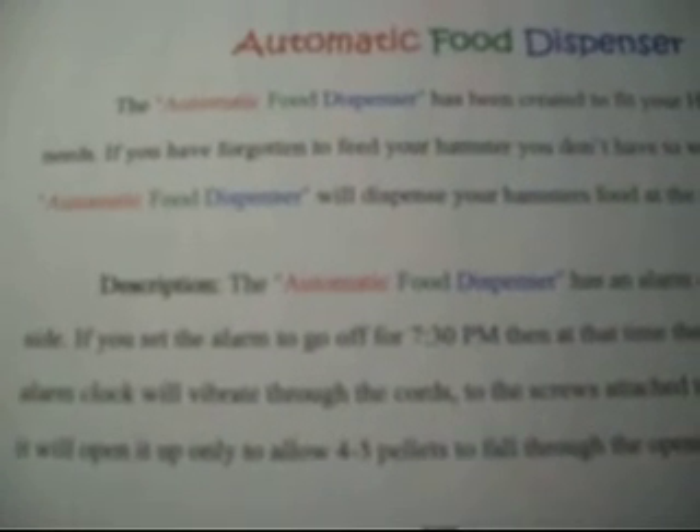The automatic food dispenser has been created to fit your hamster's daily needs. If you have forgotten to feed your hamster, don't worry, because the automatic food dispenser will dispense your hamster's food at the time you set it to.